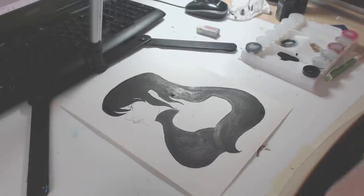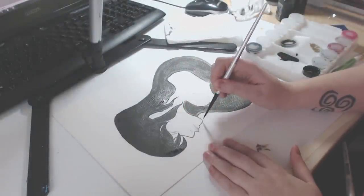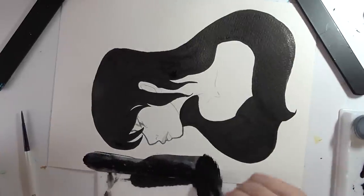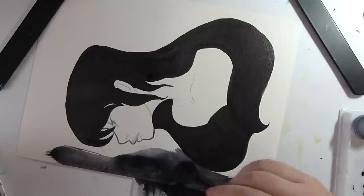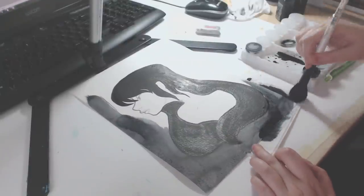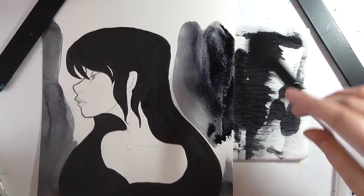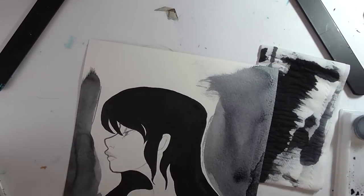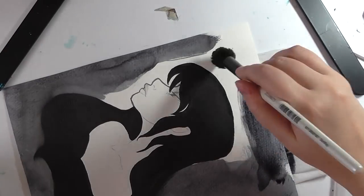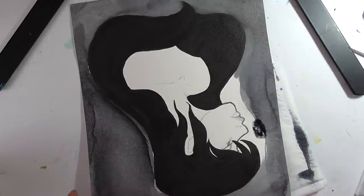The brush you saw me using just then is actually a makeup brush. I was on eBay and I just wanted a few brushes, and I came across this pack of three or four brushes, but they ended up sending me like 30 brushes — they were only about three pounds! I thought I could use these in my artwork, so I put most of them in my brush box and the rest in my makeup box.